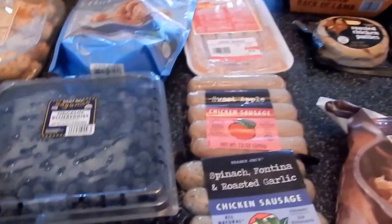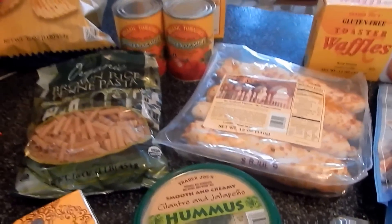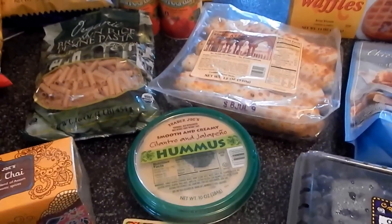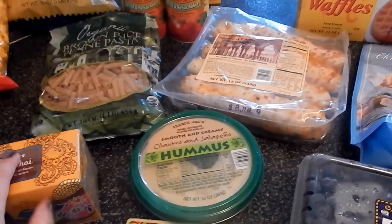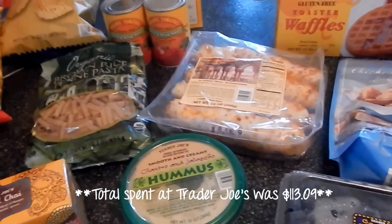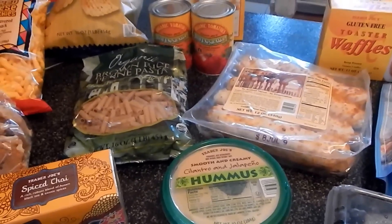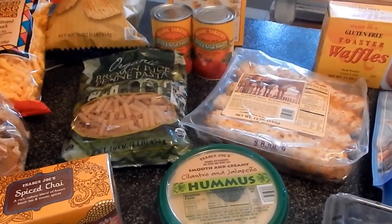I think that is everything from Trader Joe's. I am going to have to go to our local grocery store, as I mentioned, and get milk and eggs — and something else I can't quite remember. I'll figure it out. So I will put that clip at the end of this one, and then this will be posted for you guys to watch on Monday, which is a few days from now.